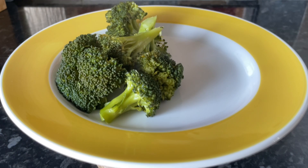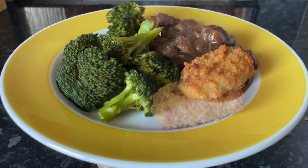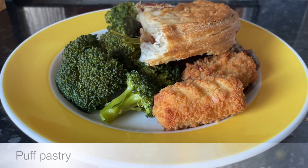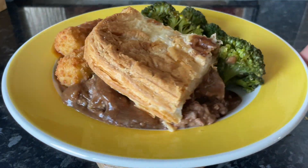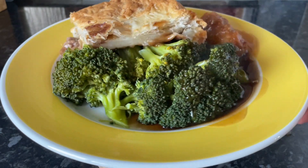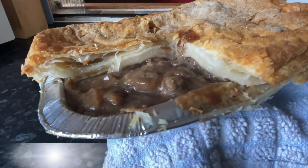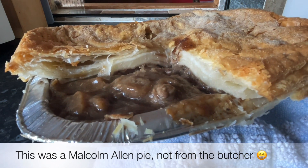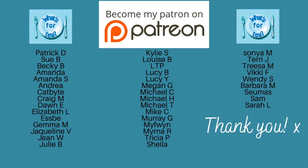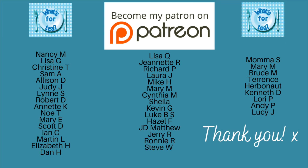Moving on to today, we had steak pie — you'll have seen this one in my shopping haul, it was from Sainsbury's. We had some broccoli at the side, a couple of potato croquettes just for a wee change from mashed potato, and puff pastry on the top. We all love a steak pie, and I do have a good video recipe for a traditional steak pie linked in the description box in case you want to check it out. That was our meals this week.